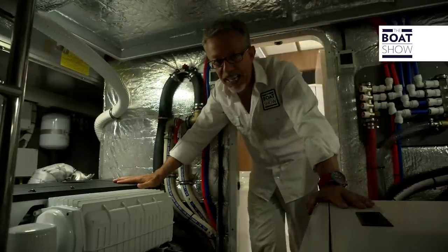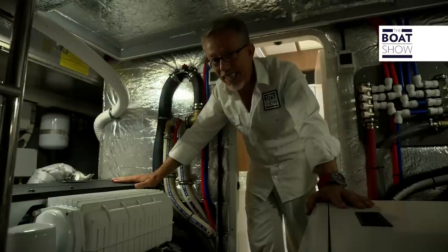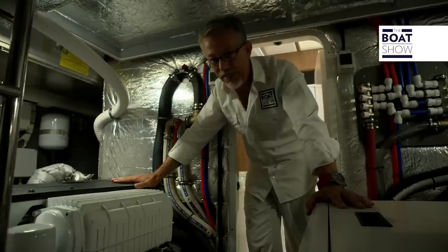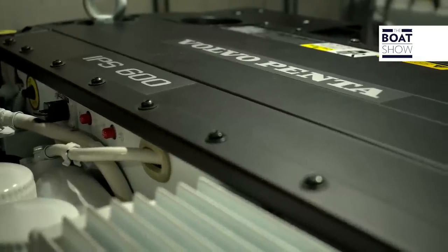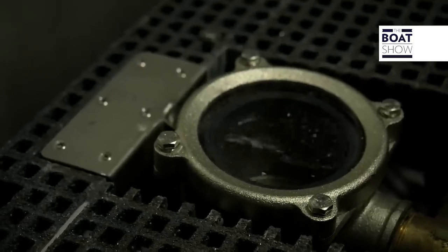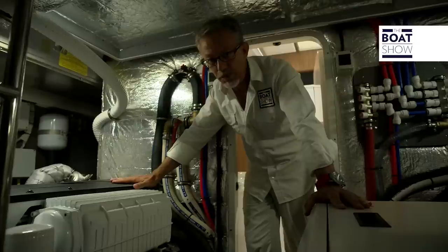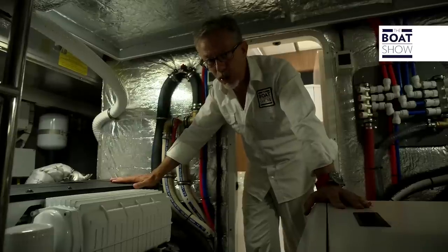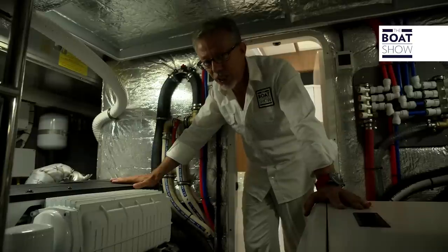Now we must test the performance. They've installed two Volvo Penta D6 engines of 435 horsepower, combined with IPS pulling propellers, four valves per cylinder with common rail fuel injection, after coolers and compressor. In short, they have all the technology needed to ensure high efficiency at all speeds.